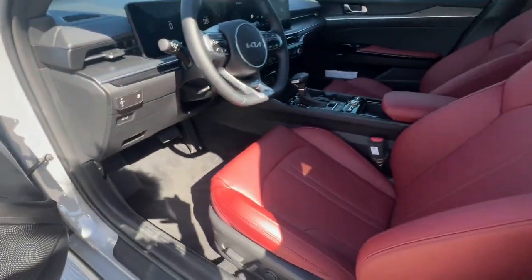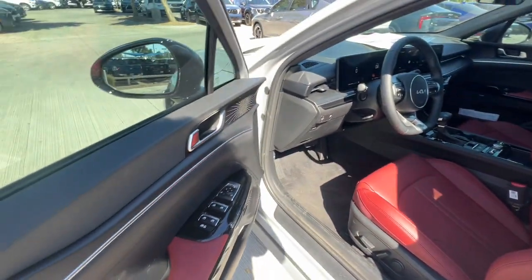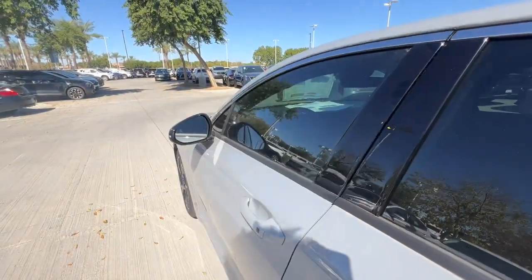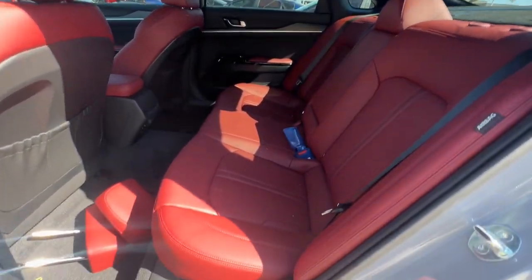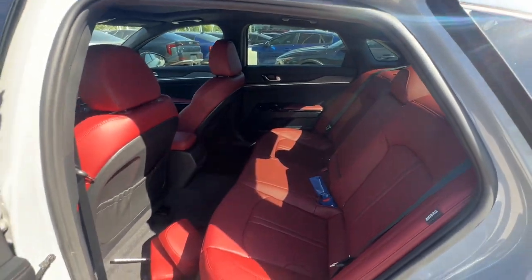Security and convenience blend beautifully with premium style in this elegant K5. See for yourself when you take it out for a test drive. Our professional staff looks forward to giving you excellent service.